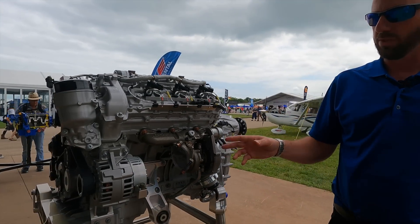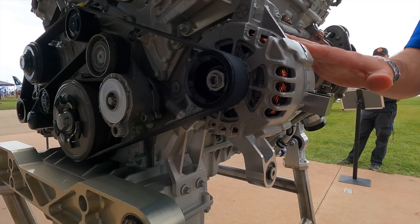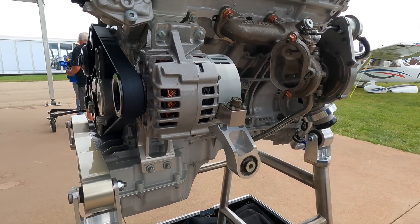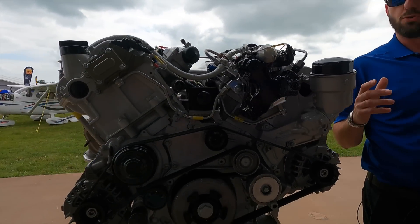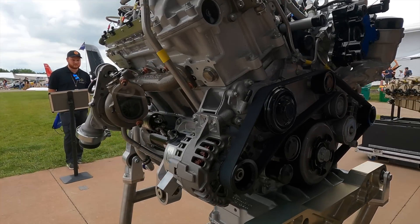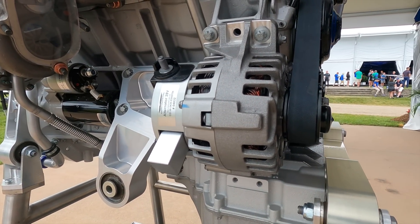We have twin alternators, and what's nice about this particular configuration is not only is one alternator good for driving the electrical demands of the aircraft, but we can have a second alternator that in some installations is used to power the air conditioning units. You can control the air conditioning on and off by simply turning your alternators on and off.